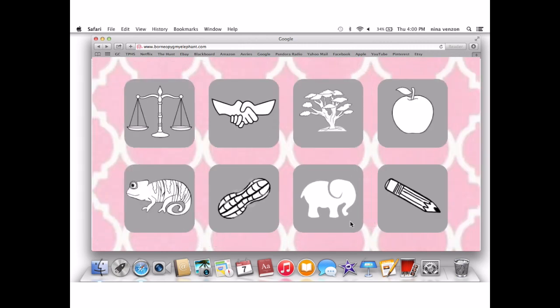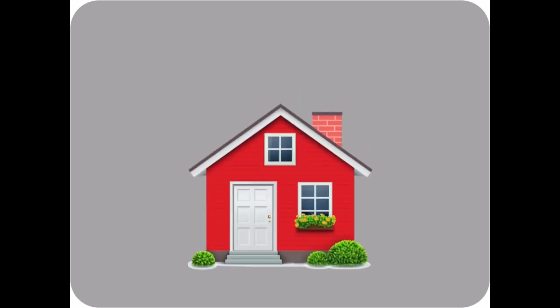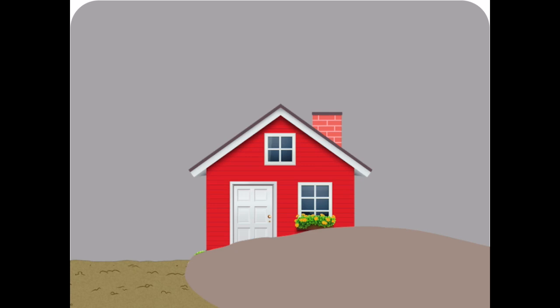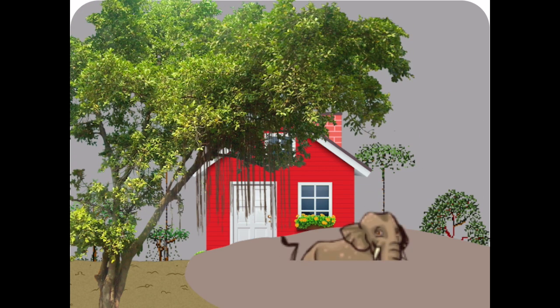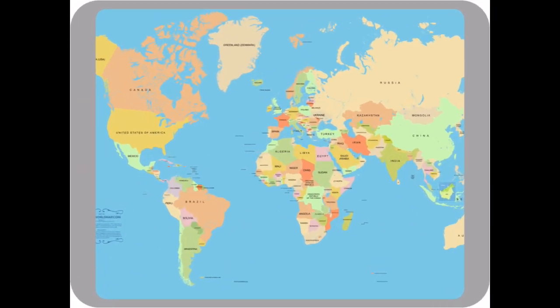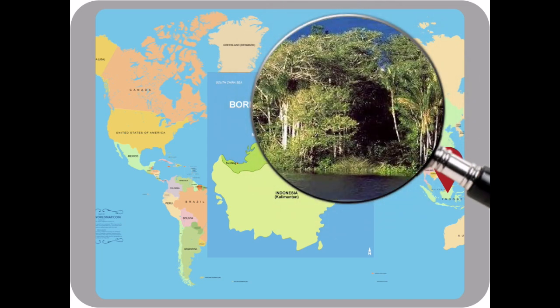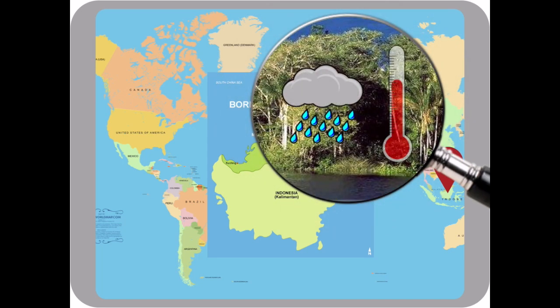Environment. The Borneo pygmy elephants' home has muddy waters and trails, lots of trees, and of course, Borneo pygmy elephants. Their niche is to get food to eat and to protect their young. They live on the island of Borneo, specifically in the northeastern part called Sabah. Their biome is a tropical woodland — they usually get 30 to 60 inches of rain and average 50 to 70 degrees. They live on land, but they can swim through the water.